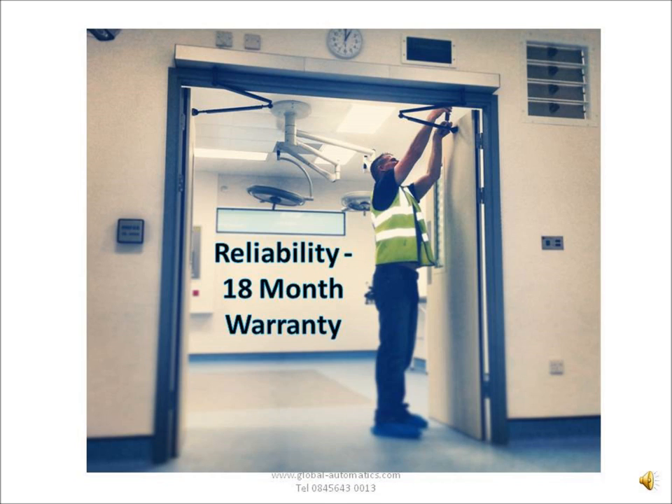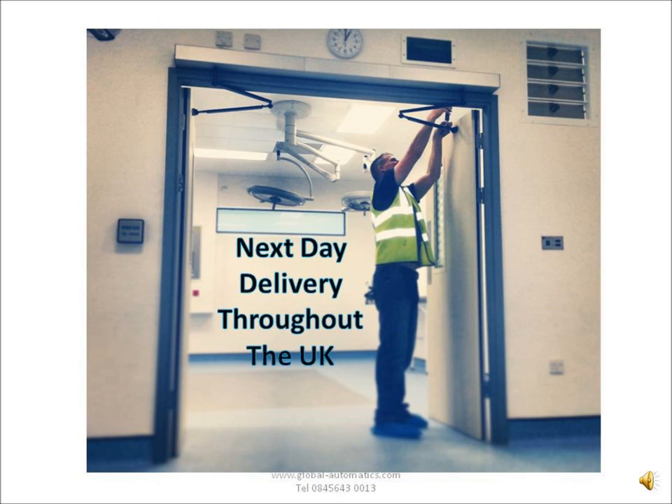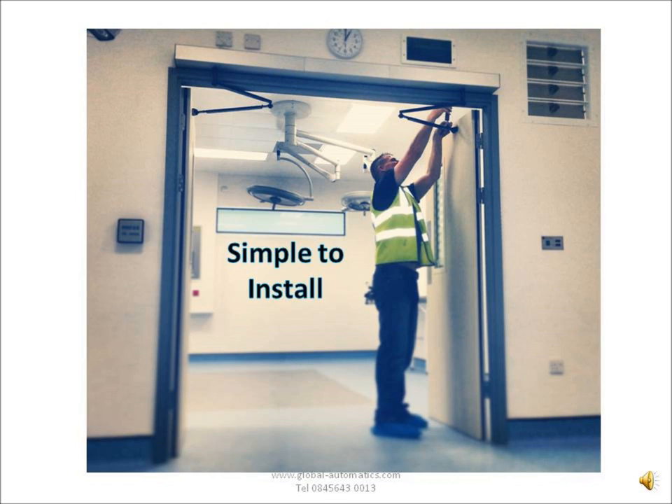All our equipment comes with an 18-month warranty, which shows you how confident we are in the build quality. And as I said, it's designed for engineers. Because of our unique supply-only model, all our deliveries are next day. No matter if you order one system or 50, as long as you order before lunch time, you'll get it the next day. We've made these units very, very easy to install.